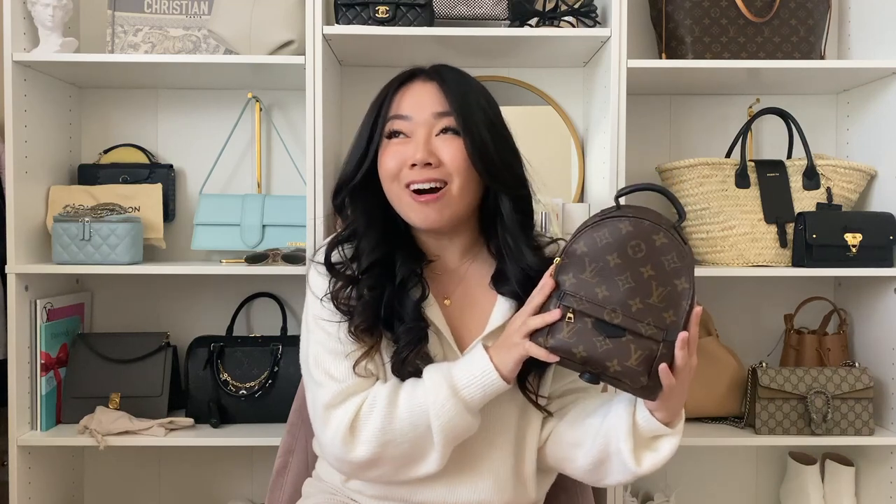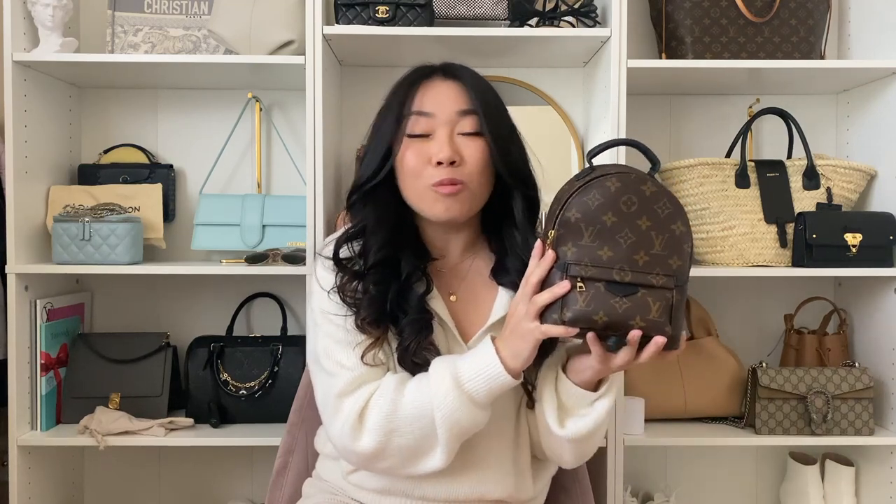For those of you who've been following me on either Instagram or TikTok for a while, you know that it is no secret that the Palm Springs Mini is one of my favorite bags, hands down. Not only is this one of my most favorite bags, it's probably one of my most used bags.